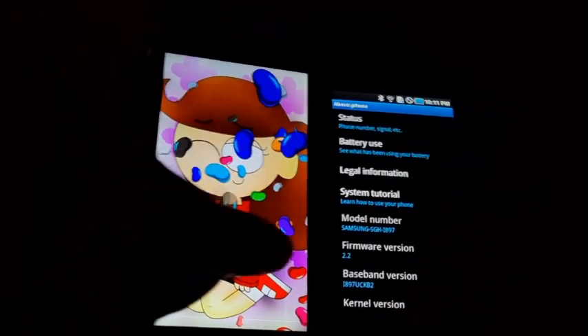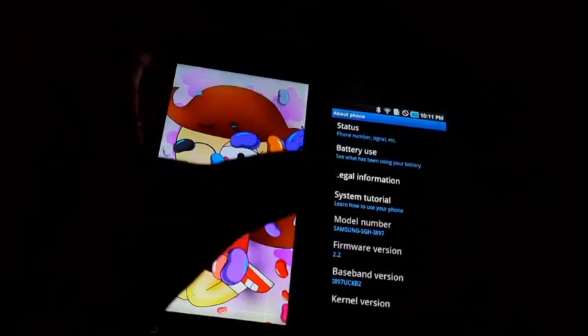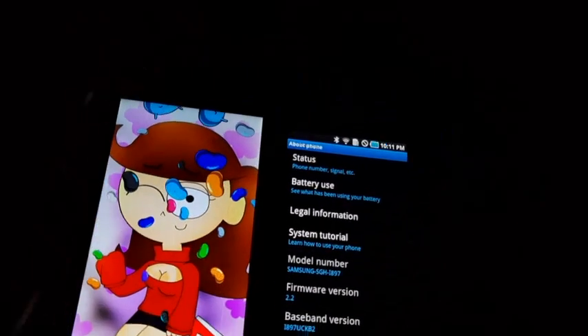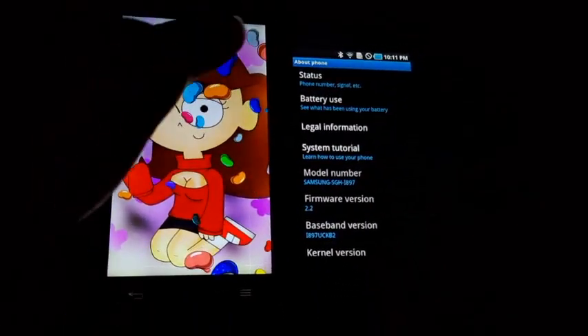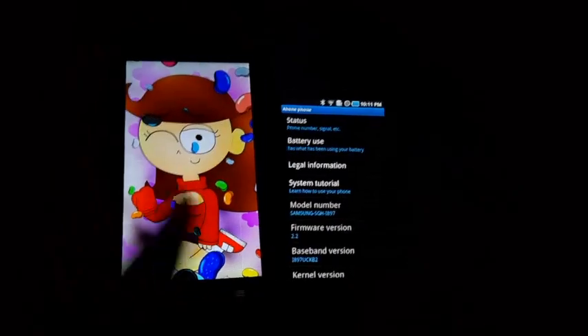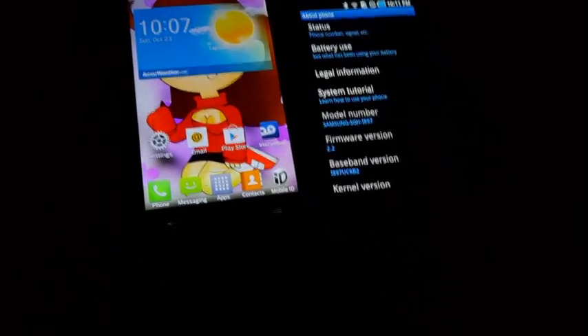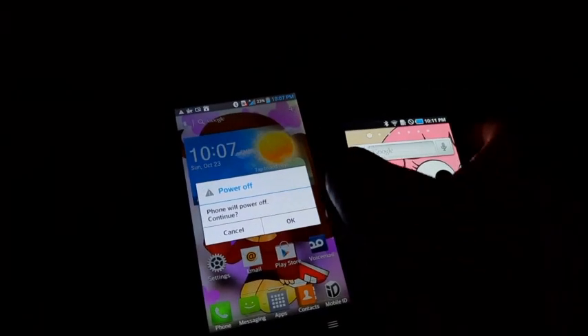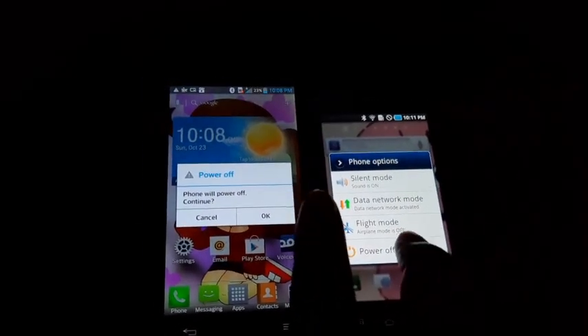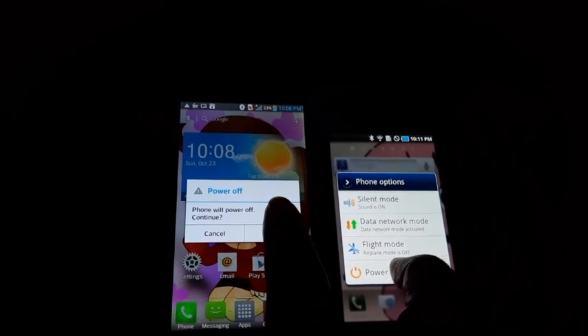Jellybean minigame is shown on the LG Optimus F7. I'm going to completely blow this attempt out of the water — but can we do this? Yes.